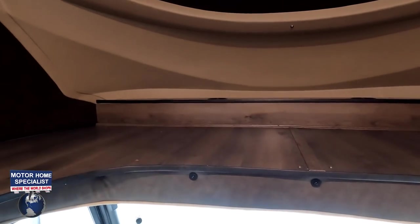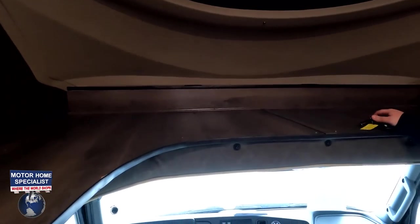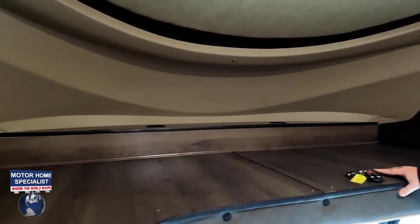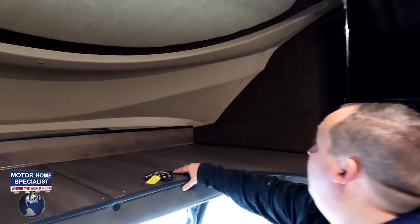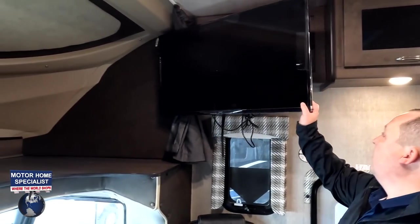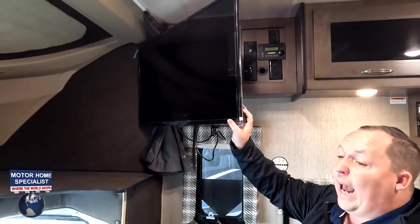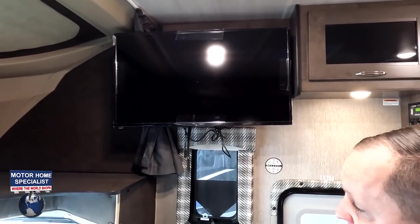There's a nice bunk over the cab — it looks like we're missing the padding, but it does fill in a nice bunk over the cab. Cup holders right there, and it holds 500 pounds. The TV placement is very interesting — they put it here so it's not in the bunk, but it can still angle over to the bunk or out into the living room area. I love that. There's also a little captain's chair right here.